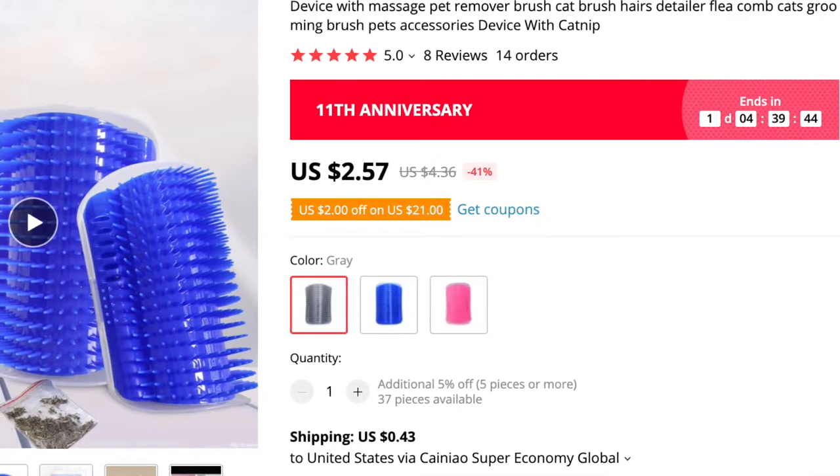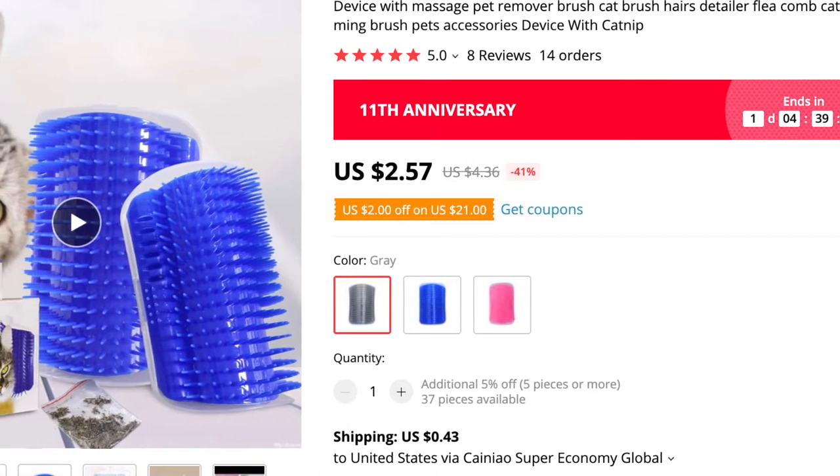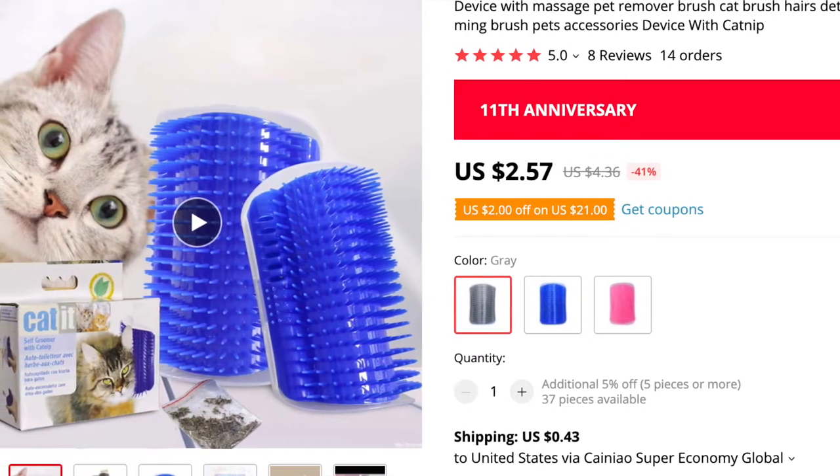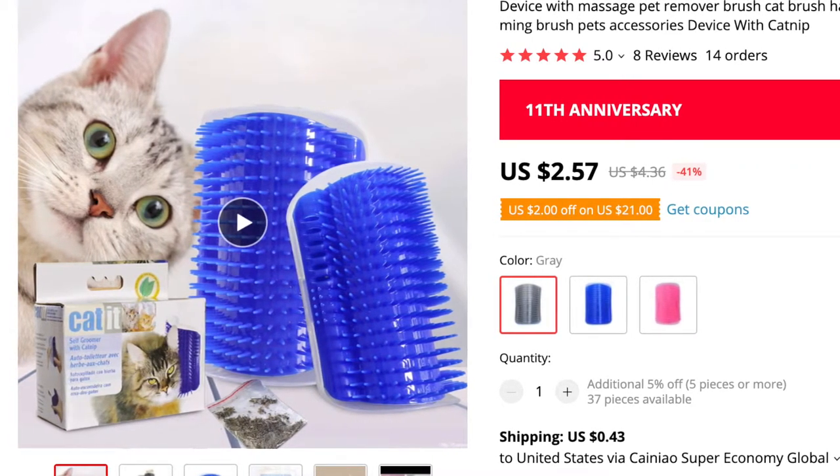This one is called 'Cat Self Groomer with Catnip Device, Massage Pet Remover Brush, Cat Brush Hairs Detailer Flea Cone Cats Grooming Brush Pet Accessories.' The reason I thought about getting this is my rabbits are lionheads and they shed a lot, so I thought if I put this on the corner of their cage they might use the brush from time to time. We'll have to see if that works out.